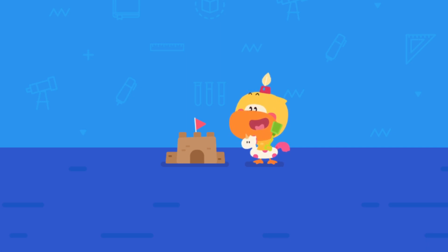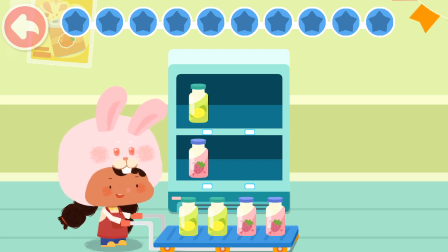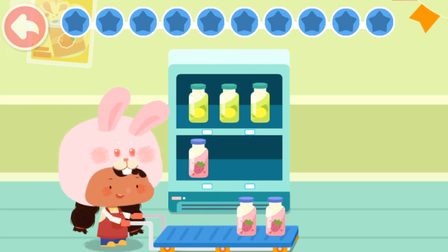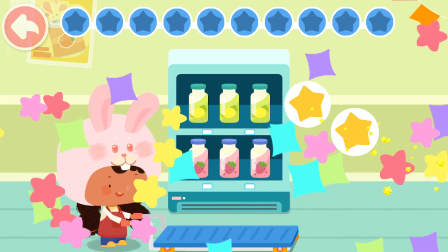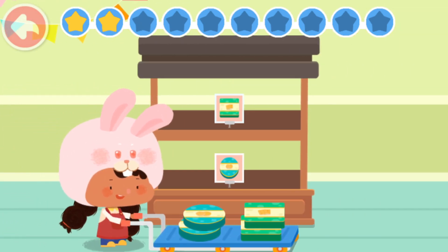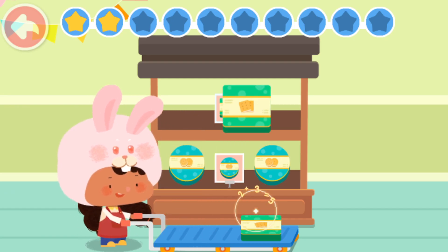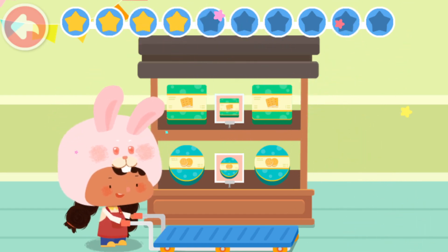Practice with Quacky! The items on the supermarket shelves will be sold out soon. Great! They're all put away! Can you help Hoppy sort the cookies on the shelves? Great! The cookies are all in place!